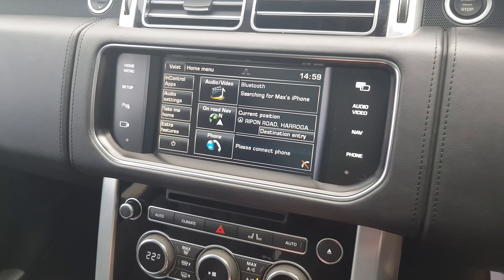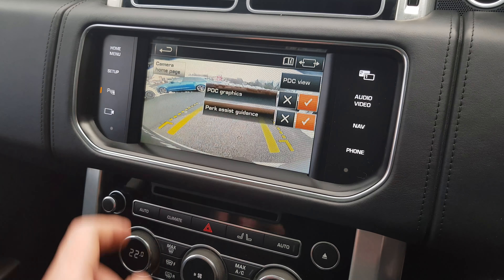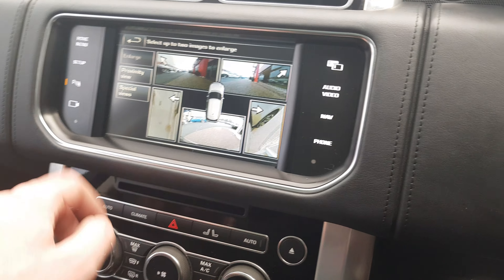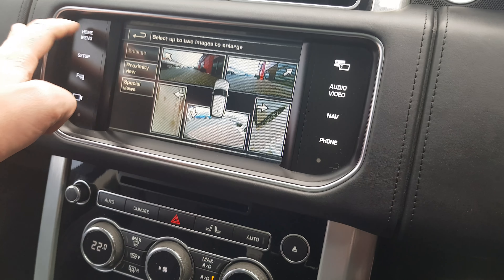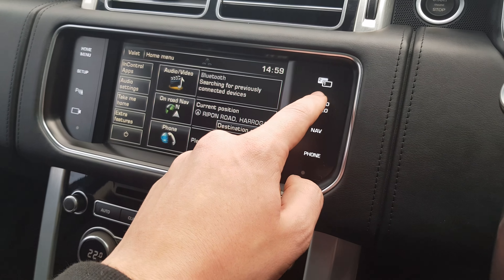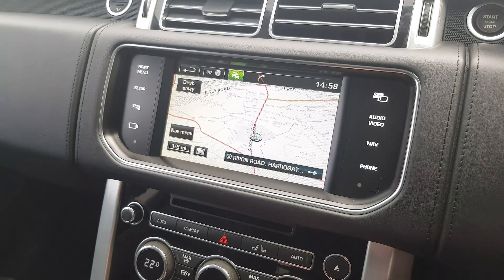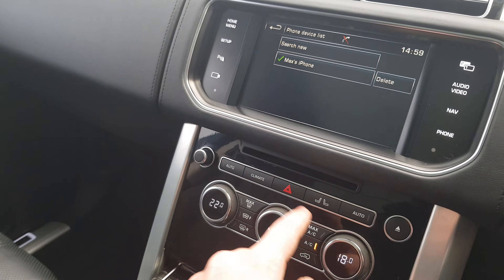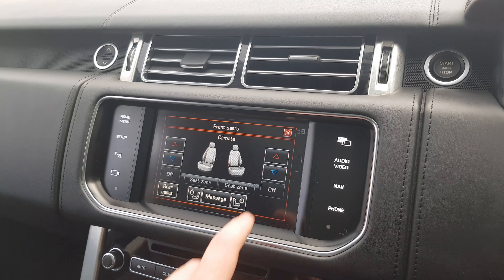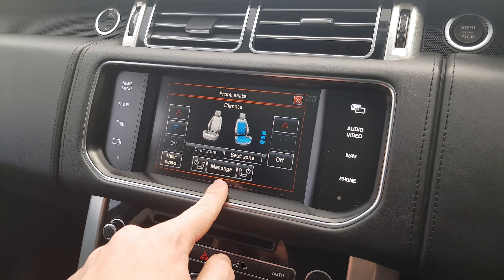The infotainment system includes a reversing camera, surround view cameras, dual view, satellite navigation, and Bluetooth. The seats are heated and have a memory function. They are also ventilated and have a massage function.